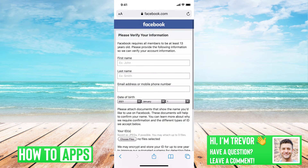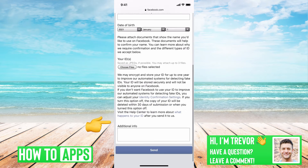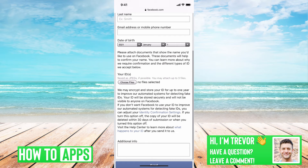So if we scroll over and go to this 'Please Verify Your Information' page, basically this is where you can enter in your first name, last name, your email address, your date of birth, and a photo of your ID and some additional information. This is to prove to Facebook that you are the actual owner of your account if you're locked out.